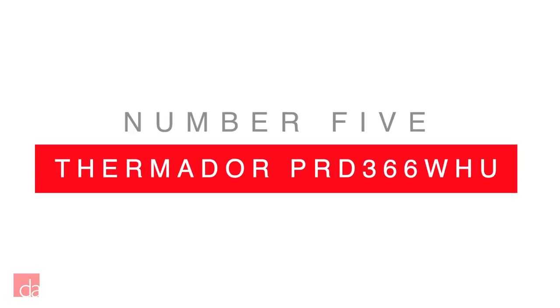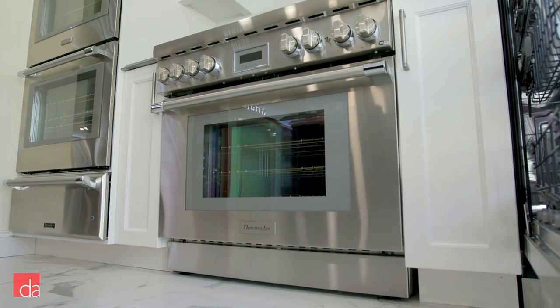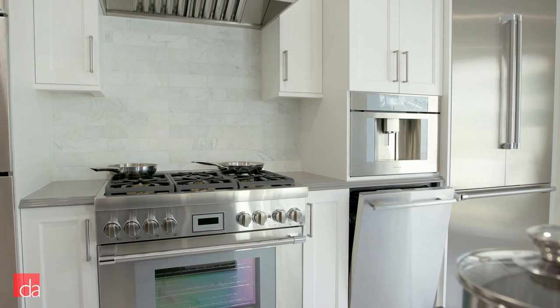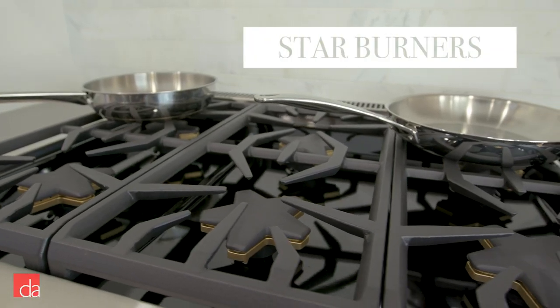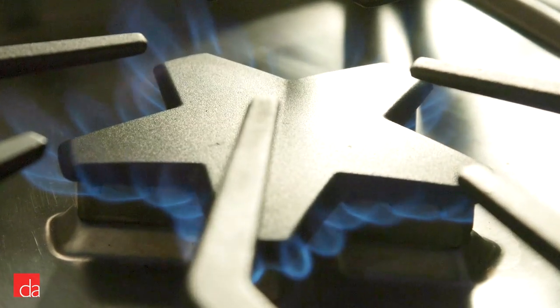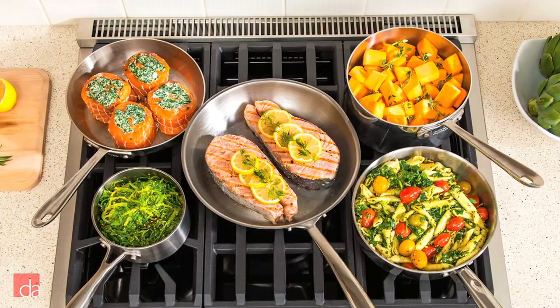Looking for peak luxury? Consider the Thermador PRD366WHU. Featuring a slide-in design, stunning stainless steel finish, and sturdy front panel control knobs, you certainly can't miss this beauty. It features 6 star burners — Thermador's patented star-shaped burners that increase heat distribution and even cooking power.